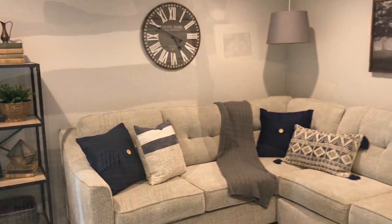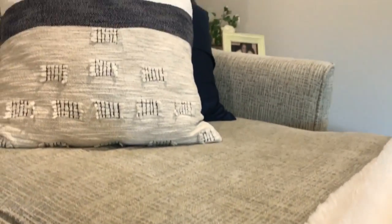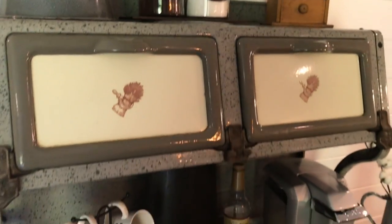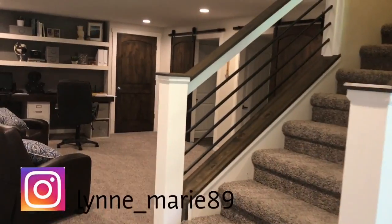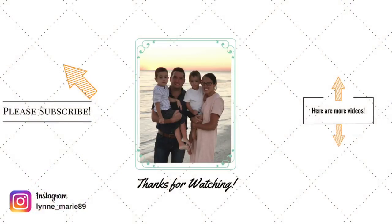That concludes the tour of my mom and dad's basement — I hope you guys enjoyed watching! If you're new here, I'd love if you'd hit that red subscribe button and join my family here. I love doing home-related and lifestyle content — organizing, that kind of thing. If you want to see more videos like this, let me know in the comments or give me a thumbs up. Thank you so much for watching — I'll see you guys later, bye!